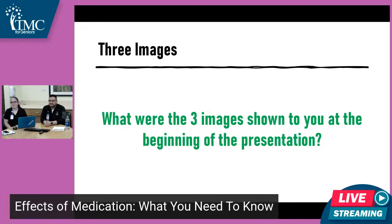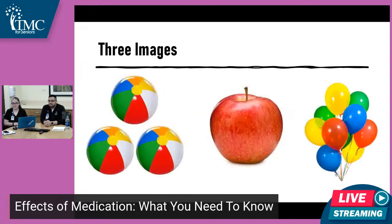I'll leave this up here for a few seconds. Thinking back to the very beginning — do you remember what those three images were that we showed you? You can comment in the chat or just test yourself. Hopefully you were able to remember: we had three beach balls, an apple, and some balloons. Good job if you got all three!